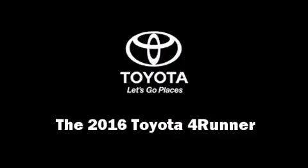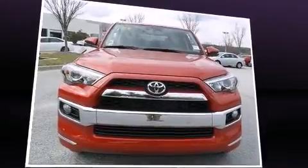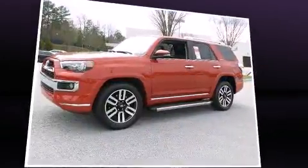The 2016 Toyota 4Runner. It features an automatic transmission, rear-wheel drive, and a four-liter six-cylinder engine.